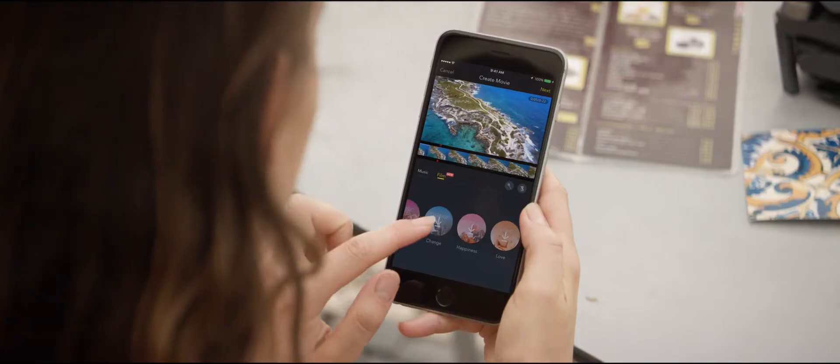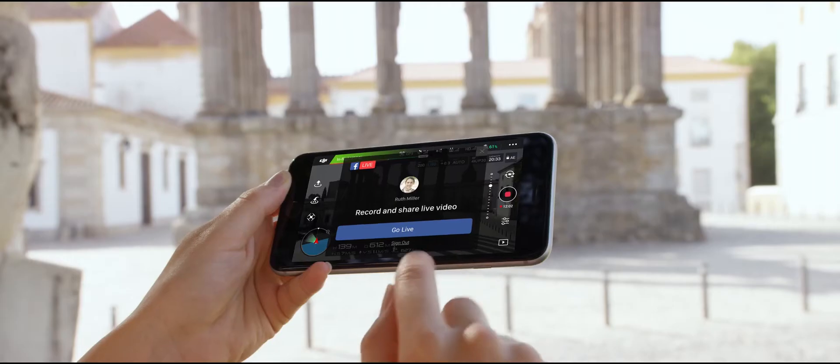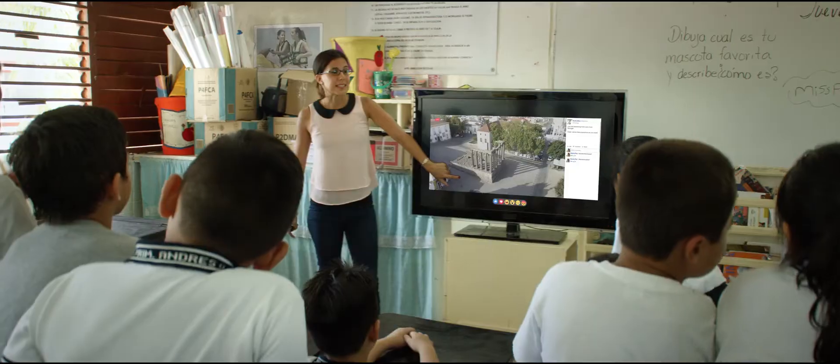Once you've got your shots, edit everything together in DJI GO and share or even stream your flight live to Facebook or YouTube.